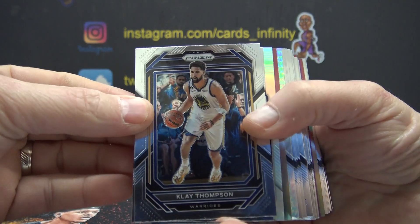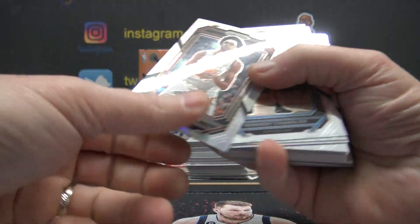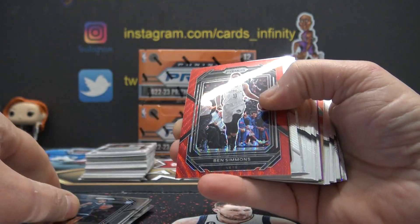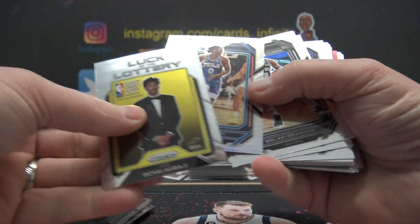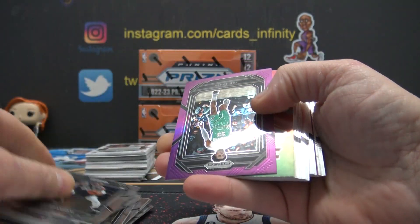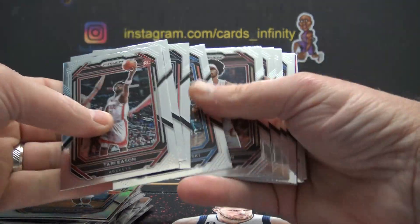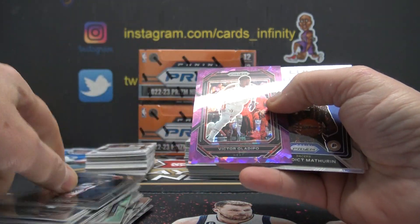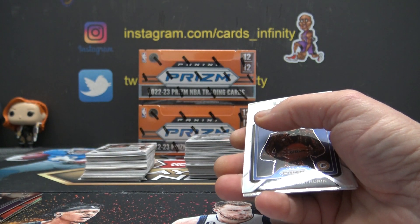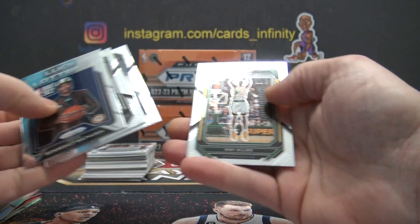All right, here we go. Box four, PYT, six box half-er. Kawhi? I don't know. Jared Allen, Kennedy, Ben Simmons red, Tyrese Maxey, Trey Jones purple, Scotty Barnes, Marcus Morris, Victor — I meant all up. 149 on the crack purple. Matherin, Luck of the Lottery, Christian Braun, Jeremy Sohan.